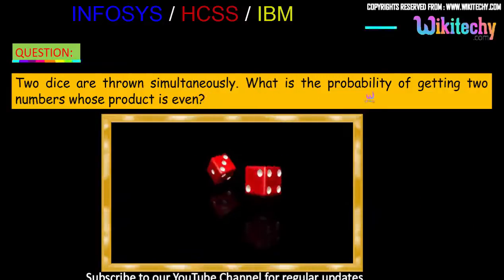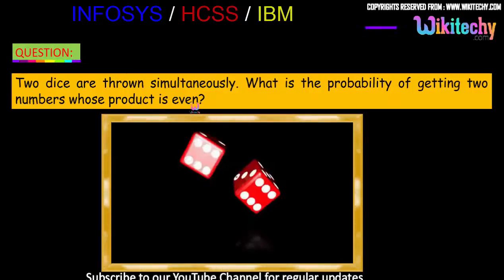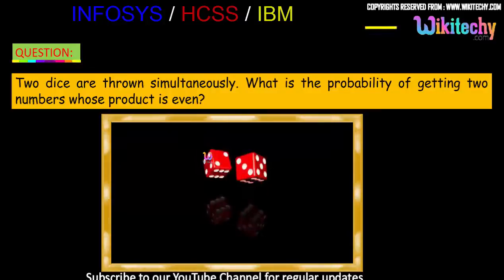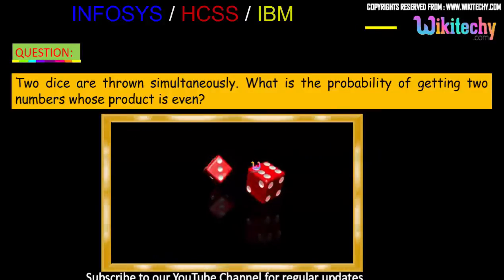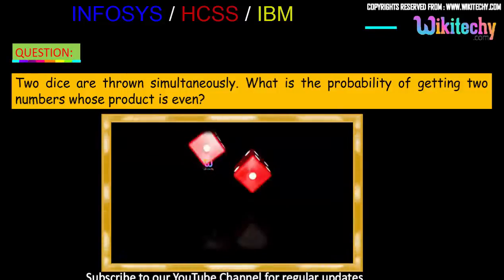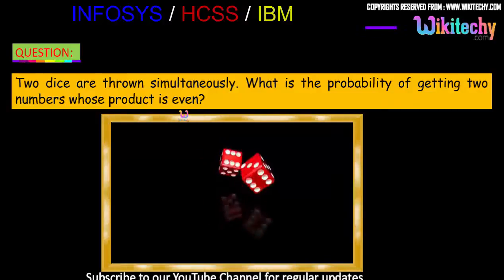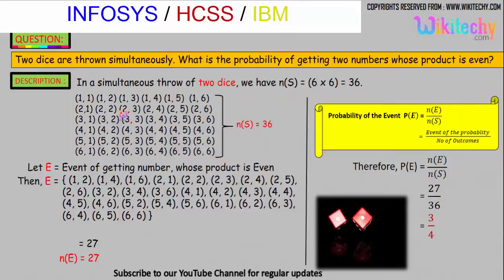Two dice are thrown simultaneously. What is the probability of getting two numbers whose product is even? That's the question. So two dice, one and two, are thrown simultaneously, and we need to find the probability of getting two numbers whose product is even.